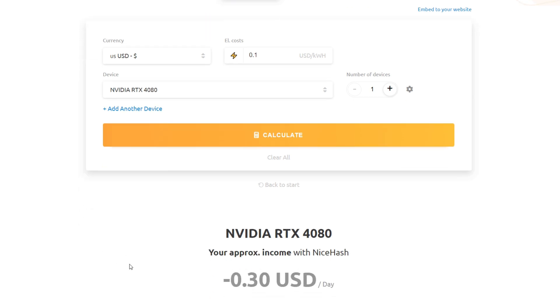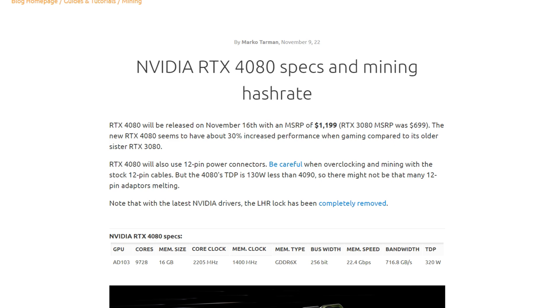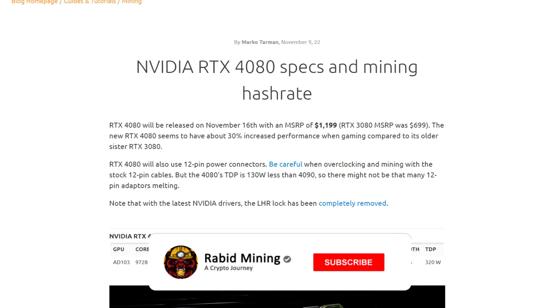Thanks for checking out this video — just some quick specs and potential hash rates of the RTX 4080. Let me know your thoughts in the comment section below. Are you planning on getting one? Are you done with mining for a while? Crypto is crashing pretty hard at the moment, but that's to be expected. Let me know everything in the comments — I'll see you on the next one.